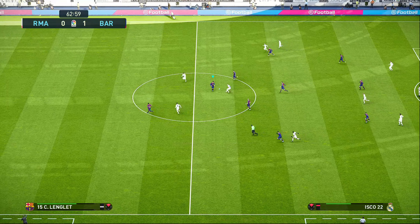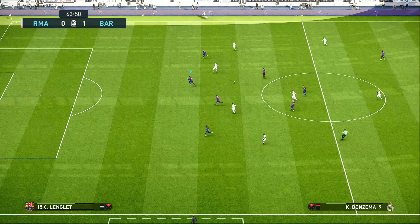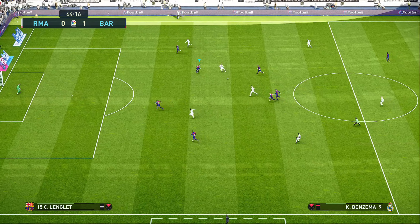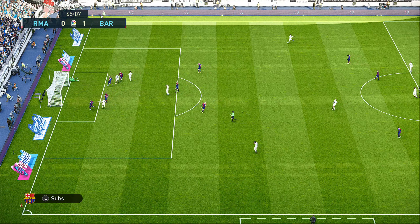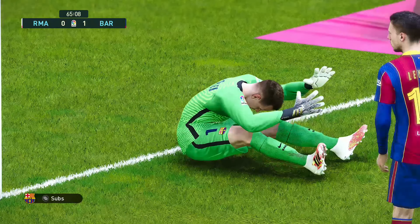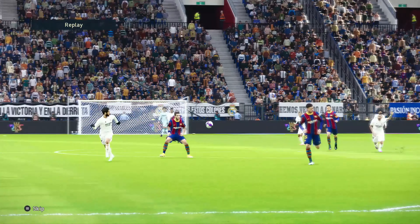Benzema — and the counter is on now. It's Benzema, Benzema, Modric in a circle. Great build-up, it all deserved a better ending; it didn't quite come off on this occasion, but it only needs a gentle tweak.